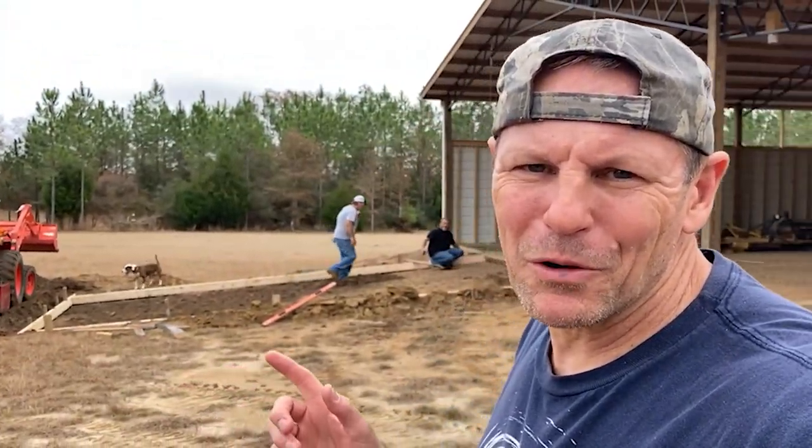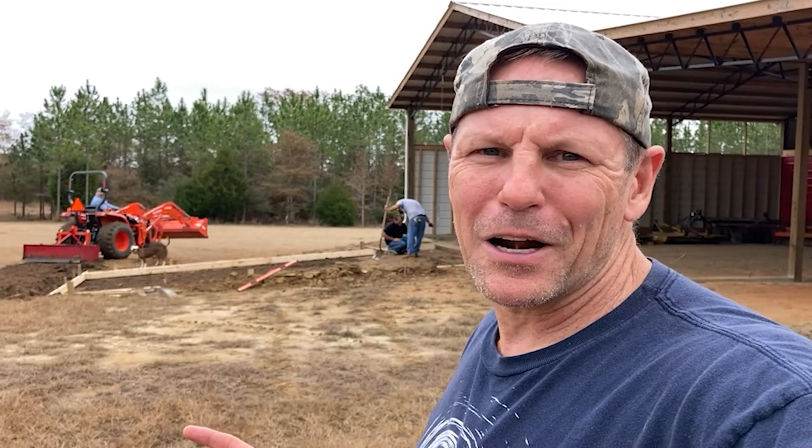What's up guys, Brad here from Piney Grove. What you see going on in the background is something we've been waiting for for six months — we finally got the concrete crew here. They've been wildly busy building up here in North Florida. We finally got them on site. We're going to be adding to the pole barn apron, doing a patio on the house in the background, and a couple other concrete pieces we'll show you as we go.